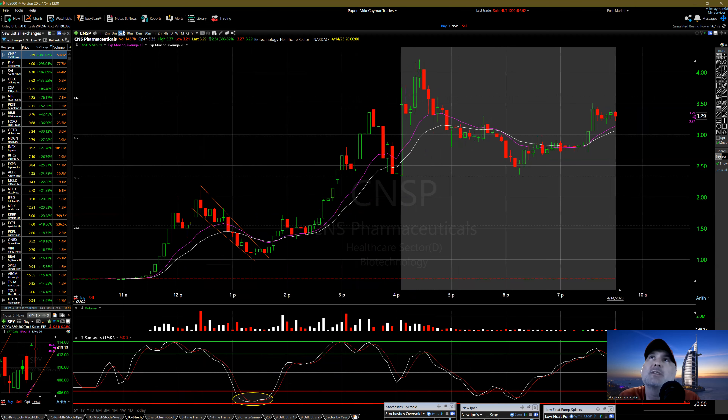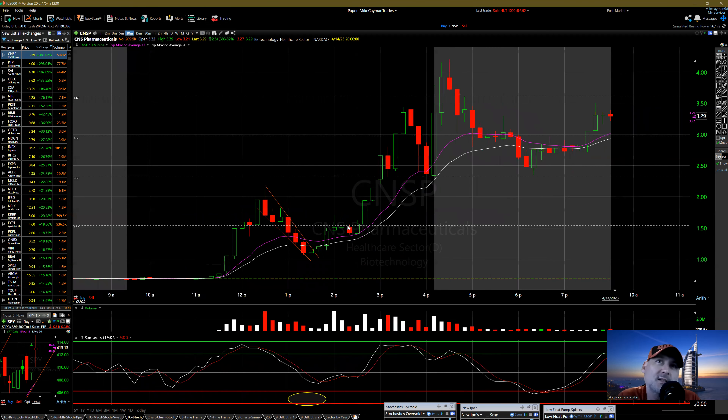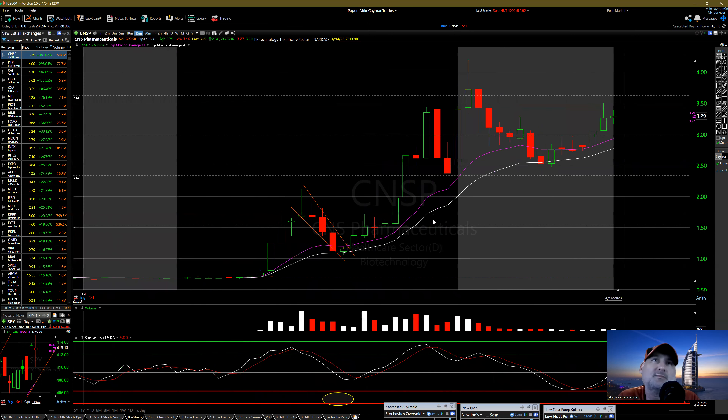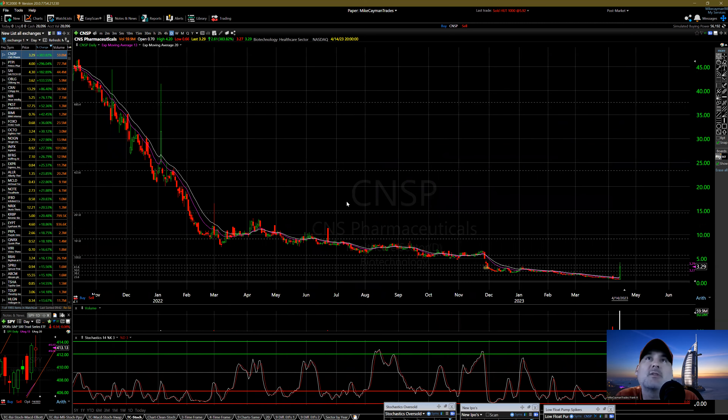On the 10-minute you have your 13 and your 20 MA — look at these candles touching and then it rides off, you have another pullback and it bounces. On the 15-minute it's even better. Some people just play 10-minute candles or 15 because they don't want to see inside each candle — whatever works, 15 minutes, 10 minutes, 5 minutes, however you play it. On the daily chart, yeah, this is a complete mess of course — you know, a small cap pharmaceutical.